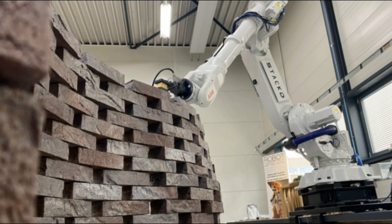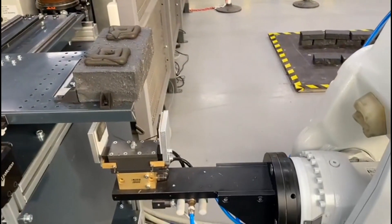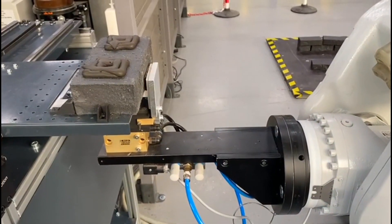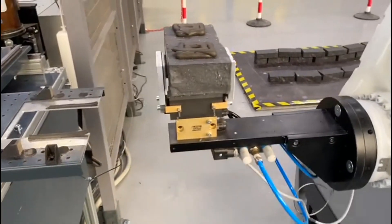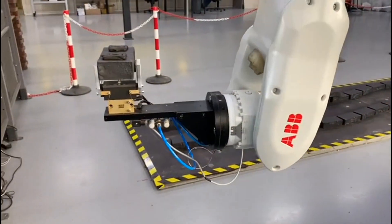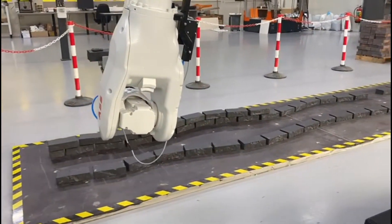Stack 3D, whose service ranges from design to construction, works with its own in-house developed 3D printer that applies mortar that can absorb tolerances. This means various bricks can be used without any adaptation. The startup also offers the possibility to design demountable facades that can be reused, reducing construction waste.